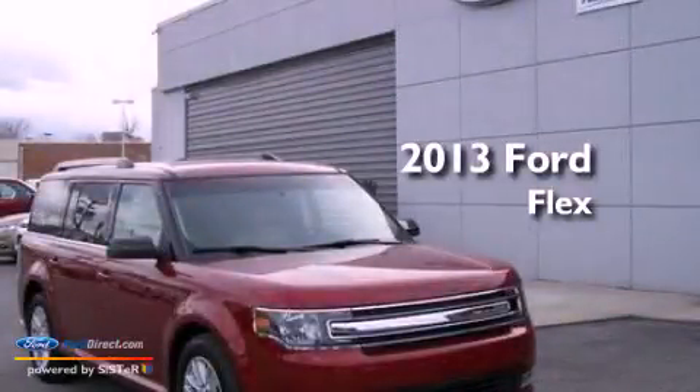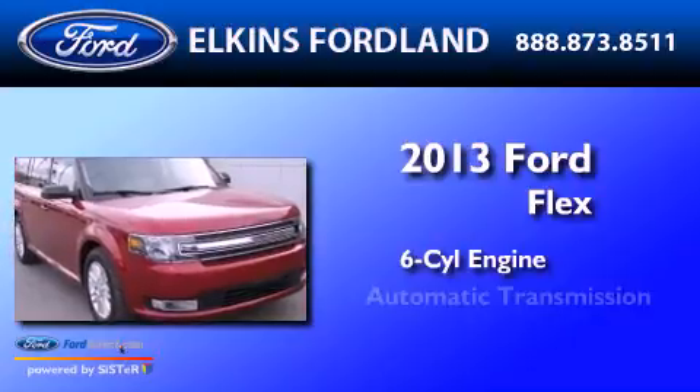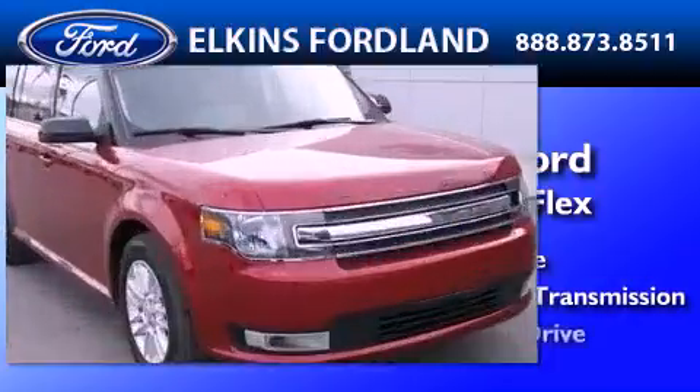This is a 2013 Ford Flex. It features a six-cylinder engine, an automatic transmission, and all-wheel drive.